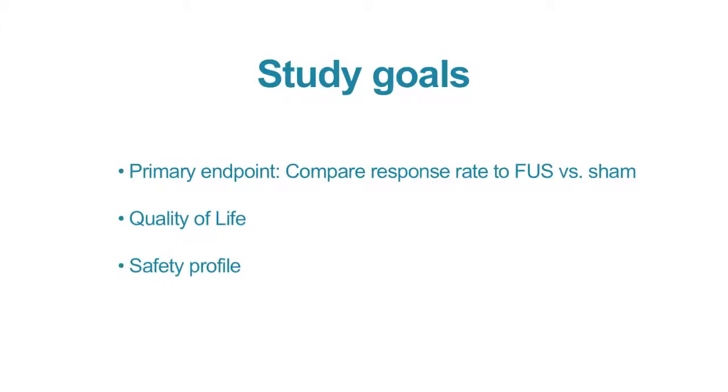It's very rewarding to be able to offer these patients another option that has the potential to provide durable pain relief and improve their quality of life. The primary endpoint of the study was to assess the response rate to MR-guided focused ultrasound as opposed to sham treatment. In addition, we also assessed the impact on quality of life as well as the safety profile.